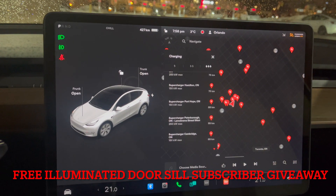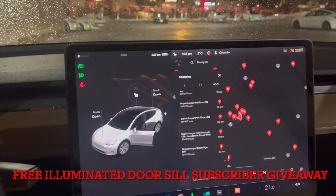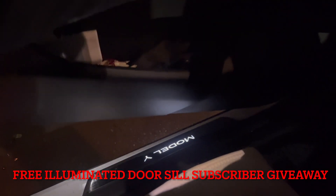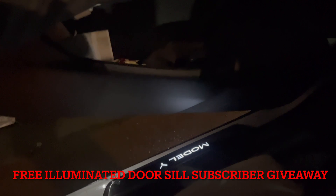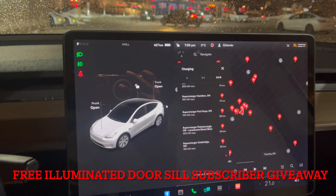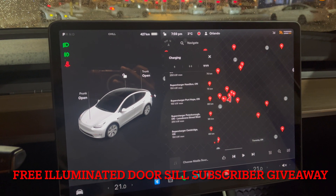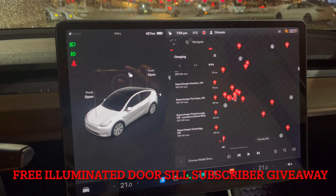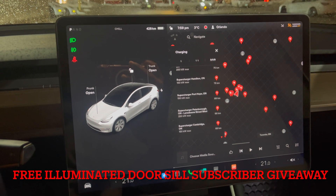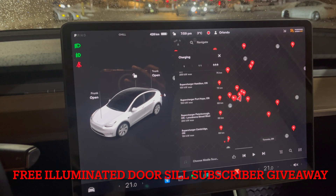One thing I wanted to say folks is that I am giving away a set of the Tesla Model 3 illuminated door sills. If you are watching this video, this is what it looks like. I have the Model Y but the company actually sent me a spare for the Model 3. Subscribe to this channel, leave your name in the comments and let me know how you feel about this update. If you own a Model 3 Tesla, let me know in the comments below and I will select one person and ship the box with the actual door sill for all 4 doors of the car.